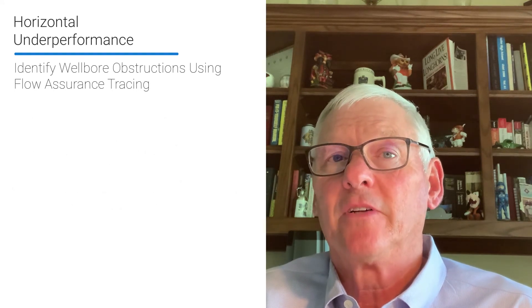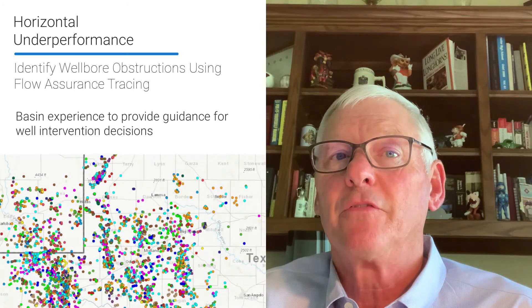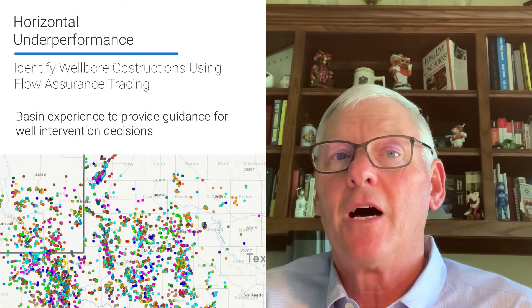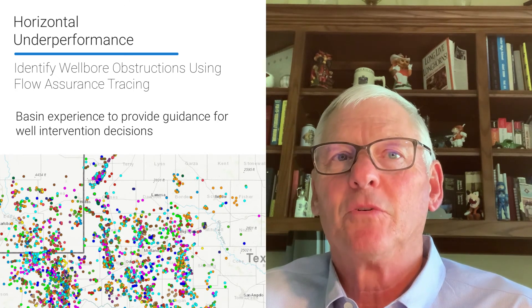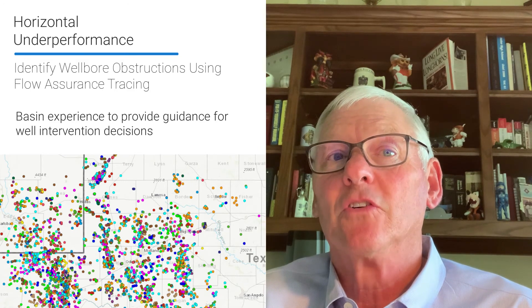As is the case with all of our diagnostic applications, our global technology team will provide engineering guidance from start to finish, with the goal to always maximize the operator's diagnostic value by leveraging our extensive knowledge and experience from over 30,000 fluid diagnostic projects. Please reach out to your local ProTechnics representative if you would like additional information or pricing on this exciting new service.